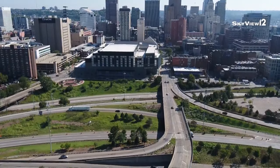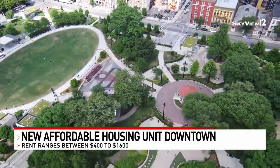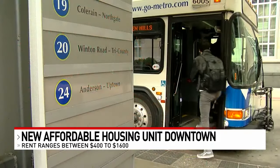It's convenient to live downtown. You can walk to the square, you can go over to Washington Park, you can get on the streetcar, ride down to Finley Market, catch a bus to any part of the city of Cincinnati.